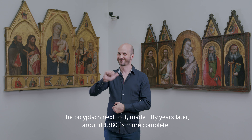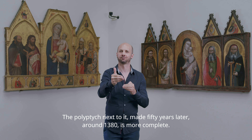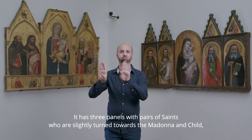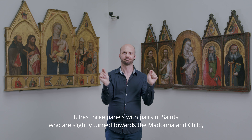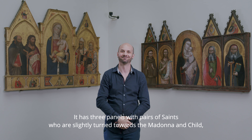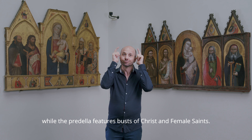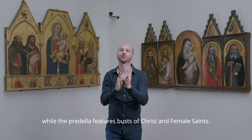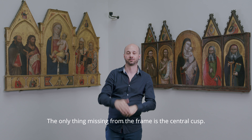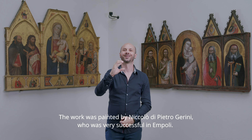The polyptych next to it, made 50 years later around 1380, is more complete. It is three panels, with pairs of saints who are slightly turned towards the Madonna and child, while the predella features busts of Christ and female saints. The only thing missing from the frame is the central cusp. The work was painted by Niccolò di Pietro Gerini, who was very successful in Empoli.